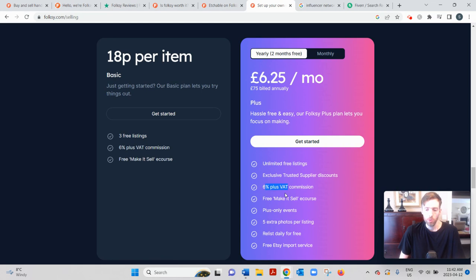With the plus membership you also get additional perks — 10 photos per listing instead of five, and you can import your Etsy store directly to Folksy, so if you already have an Etsy store you can just upload it here.